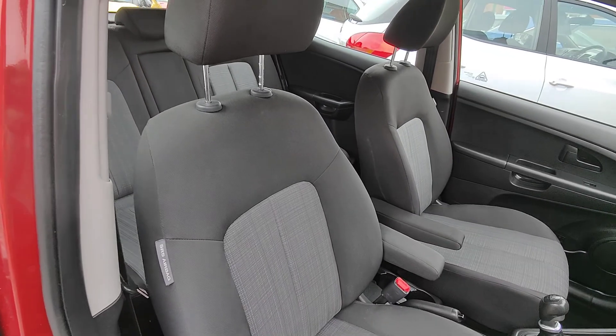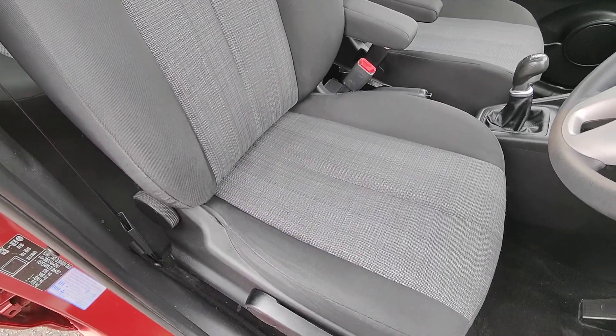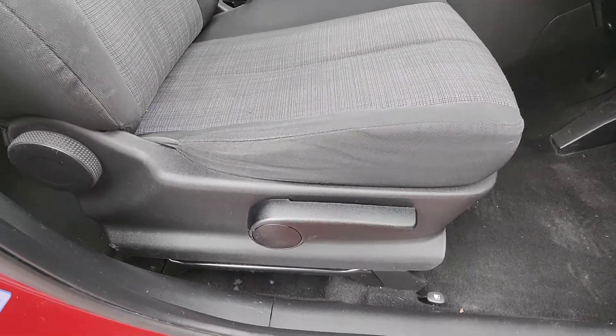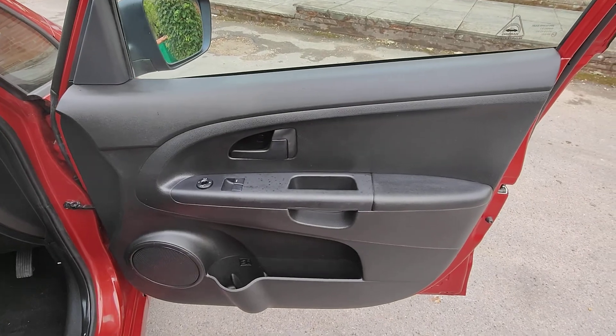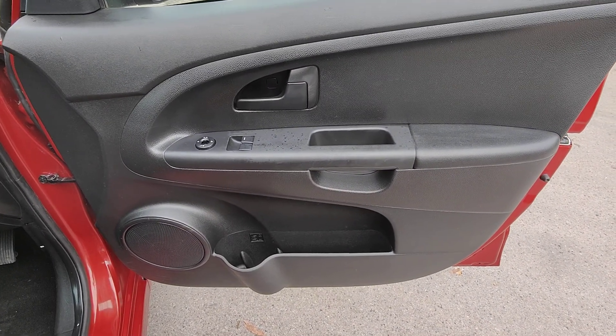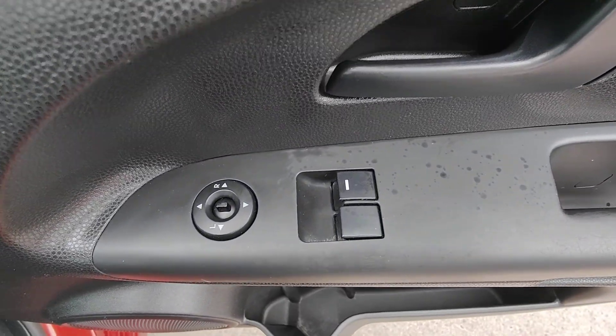Coming inside the car now — really great condition. Nice grey seats with a lighter checked insert. As you'll notice, we have a driver's airbag on the side of the seat and lots of height adjustability. Really well-designed ergonomic door card. You've got a drinks bottle holder in the bottom pocket, and then you've simply got your front electric windows and door mirrors here.